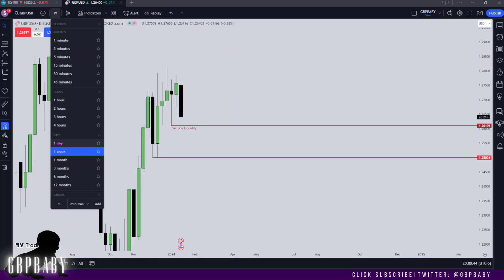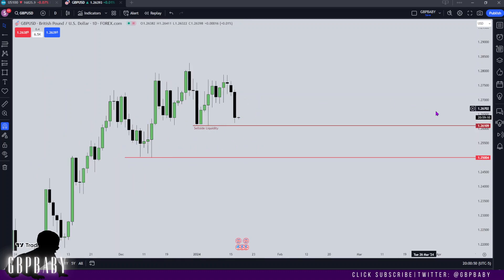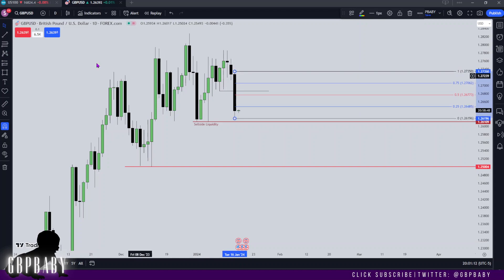Let's go to the daily. You can see this massive expansion lower. We do have a classic ICT pattern here — we've got a high, low, higher high, and then we break lower — so our eyes should be coming to this level right here. I'm not expecting price to necessarily trade all the way up into it, but I am anticipating a trade back into this range as a whole.